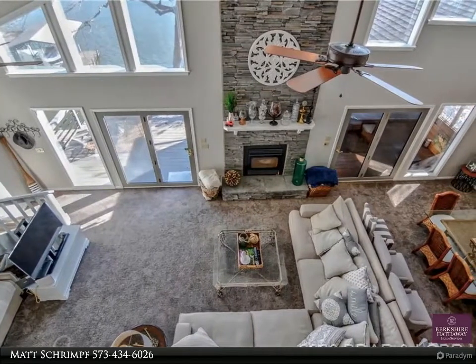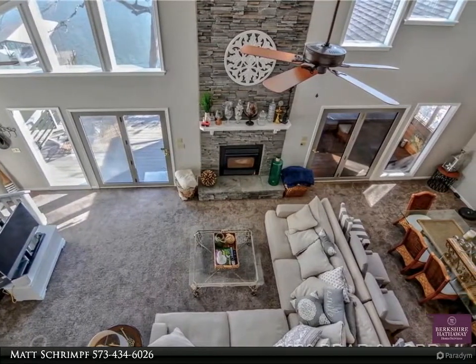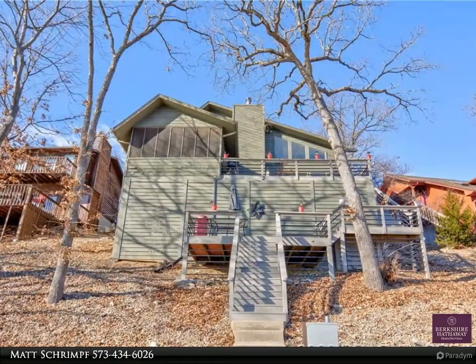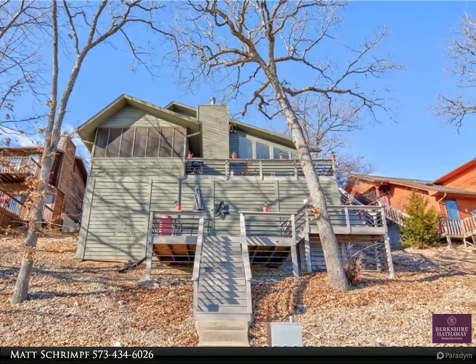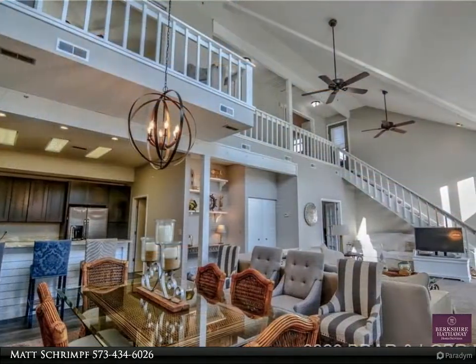Nicely updated home with all of today's colors and styles. Several great features including a nice two-car garage, vaulted ceilings which make the home feel light, bright and airy, and the fact that all three bedrooms have private baths.